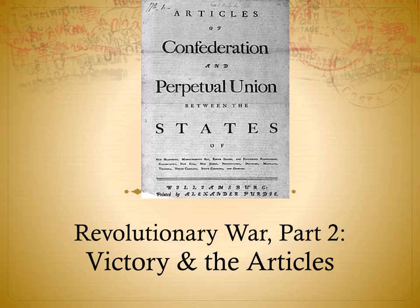Now that we've covered the Revolutionary War Part 1, which covered the battles during class, we're going to cover Part 2 here at home, which is victory and then post-victory — what kind of government did we create?